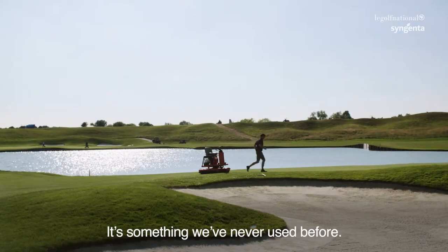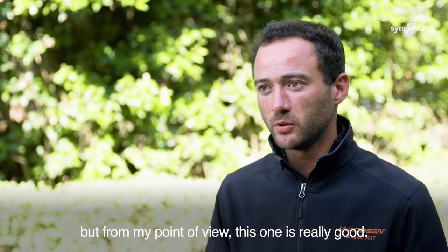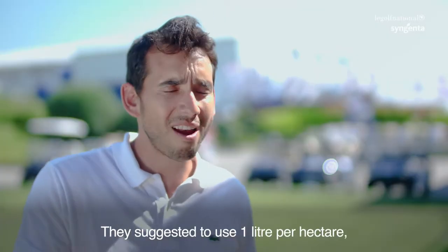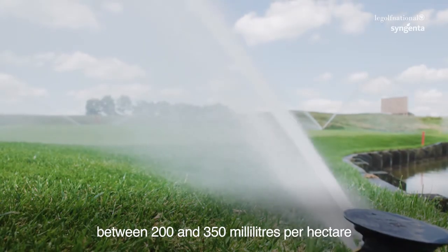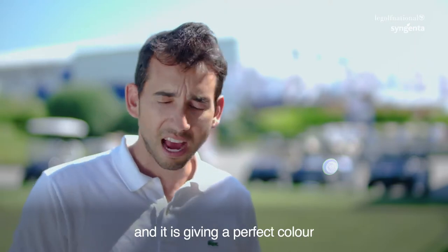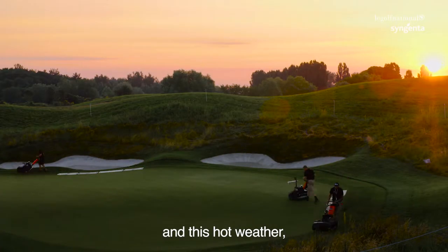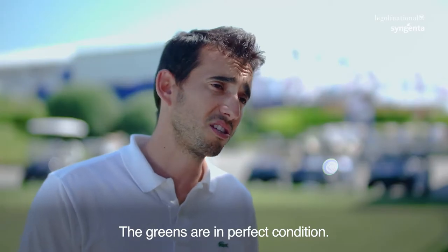It's something we never used before. I'm not a big fan of pigments and colorants, but from my point of view, this one is really good. The color is more natural than all the others you can find. They suggested using one liter per hectare. Here we are using almost every week, every other week, between 200 and 350 milliliters per hectare. It's giving a perfect color and we feel that with this amount of light and this hot weather it is helping us. The greens are in perfect, perfect conditions.